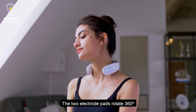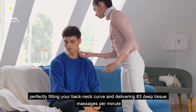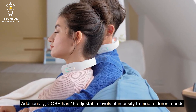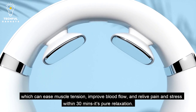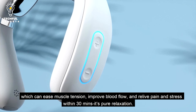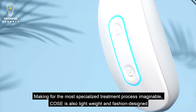Heat therapy is a common feature of Coase Neck massagers. Heat is added, which further relaxes the muscles, improves blood flow, and reduces stiffness and tension in the shoulders and neck. Coase Neck massagers may also have changeable speed and intensity settings depending on the product, allowing users to personalize their massage experience.